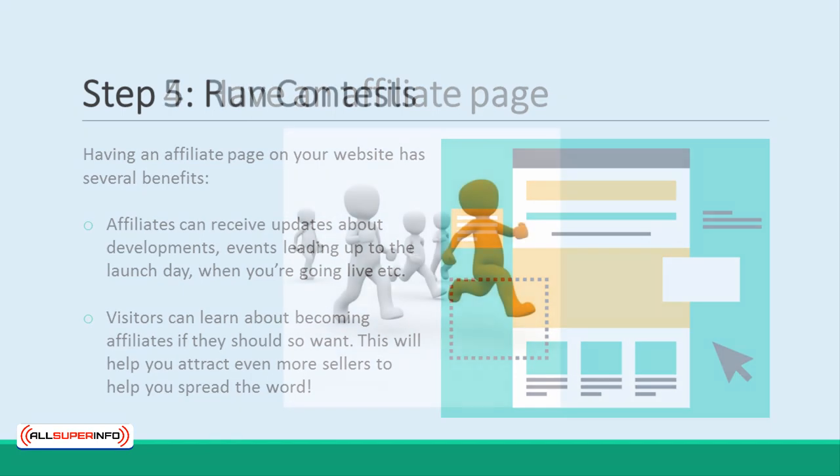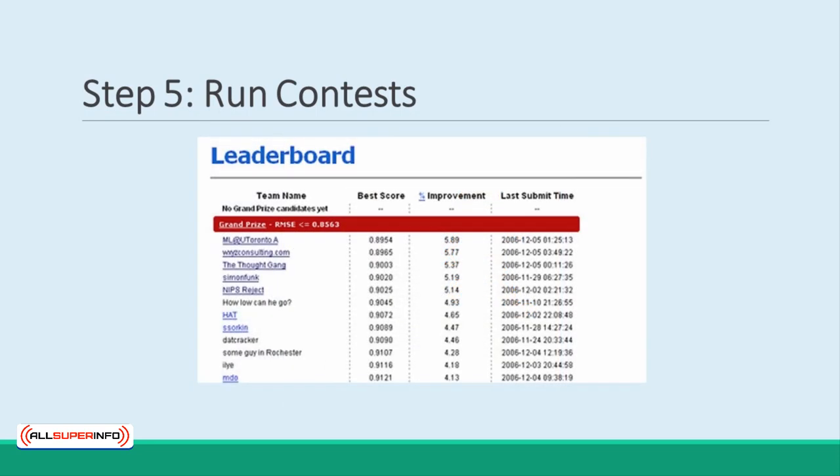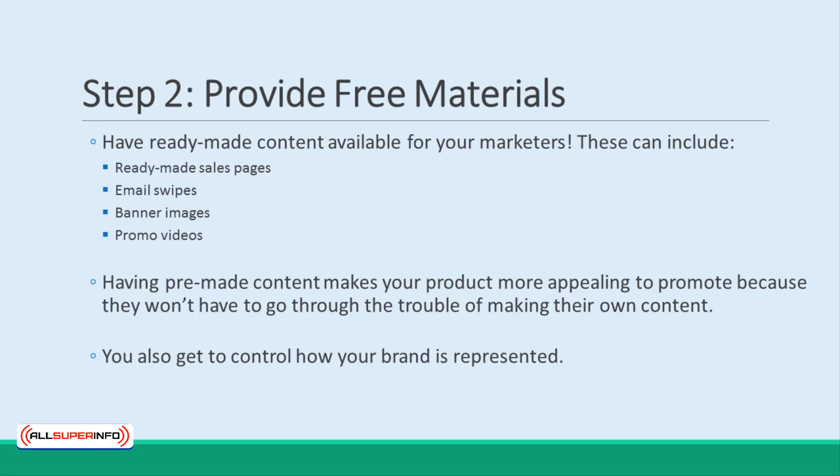Step 5: Run a contest. The most important tip of all when it comes to getting more people involved in your product launch is to run a contest. This means you'll be keeping track of which affiliates are selling the most, and maybe even making a leaderboard. You'll then reward the very top sellers with a prize – normally a cash prize – and this will act as a powerful incentive. They'll have a chance to earn directly from the sales and to earn more on top.